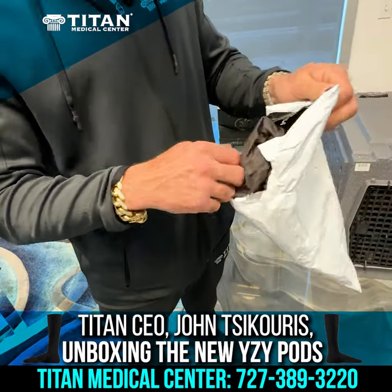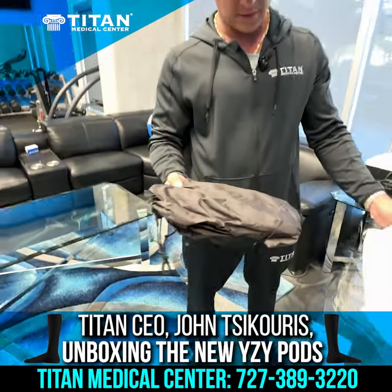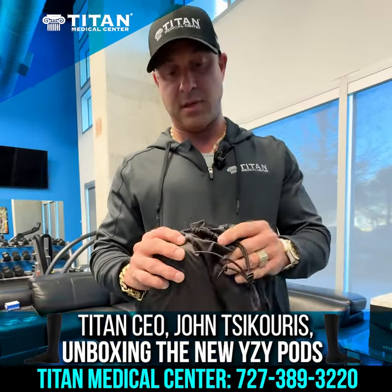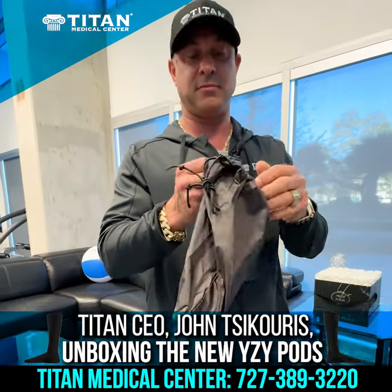So let's take a look. We open this up. It comes out of here — there's no receipt. There's the bag. It comes with a little shoe bag.